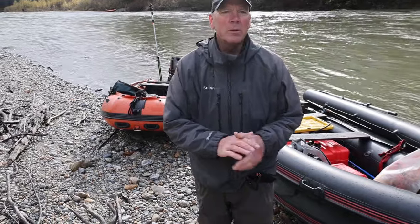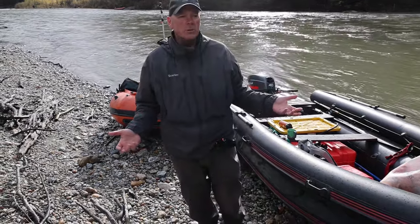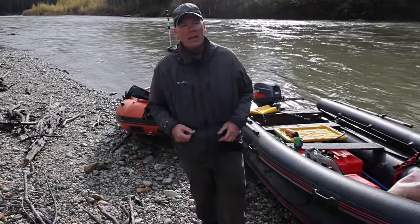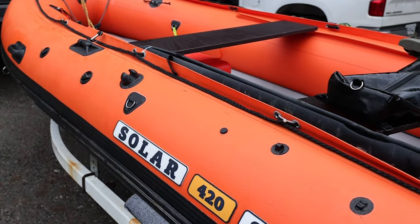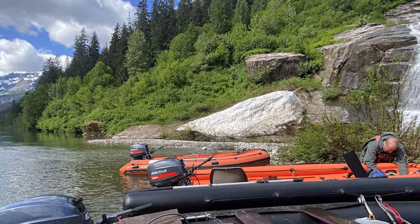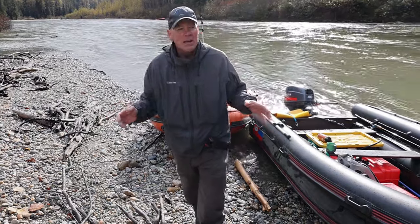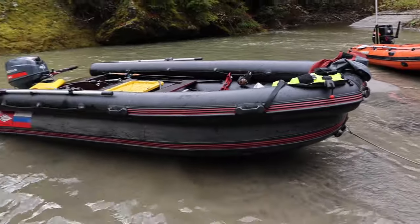Solar versus Striz — those are the two leading brands of jet tunneled inflatable boats and people have lots of questions about the difference between them. Here we have a Striz 420 and a Solar 420, which gives a good representation of both brands. They're both made in Russia by two different companies. I personally own both boats — a 480 Striz and a 420 Solar — and I like them both. Just right from the top, they're both good boats.